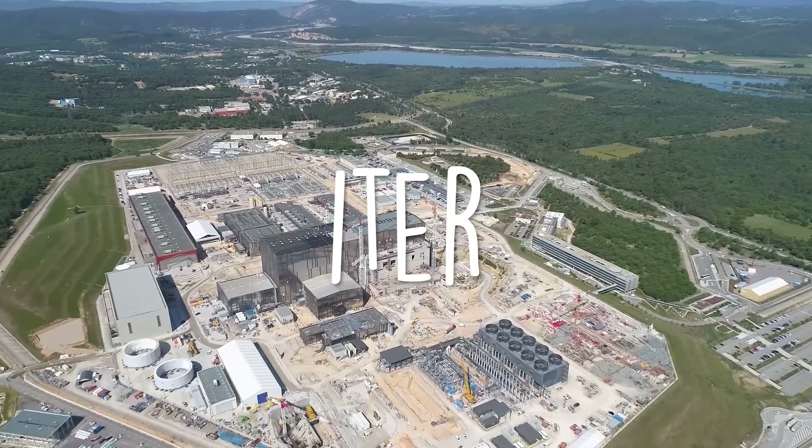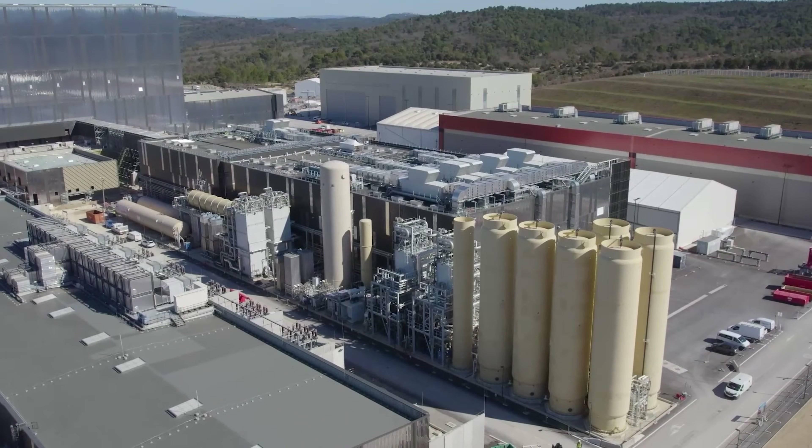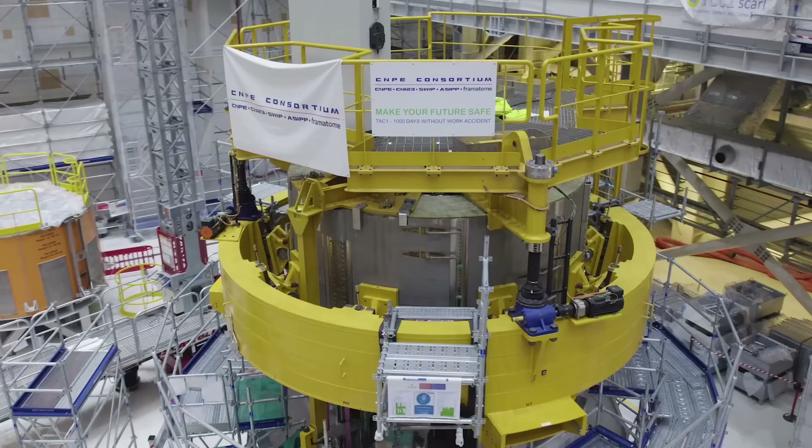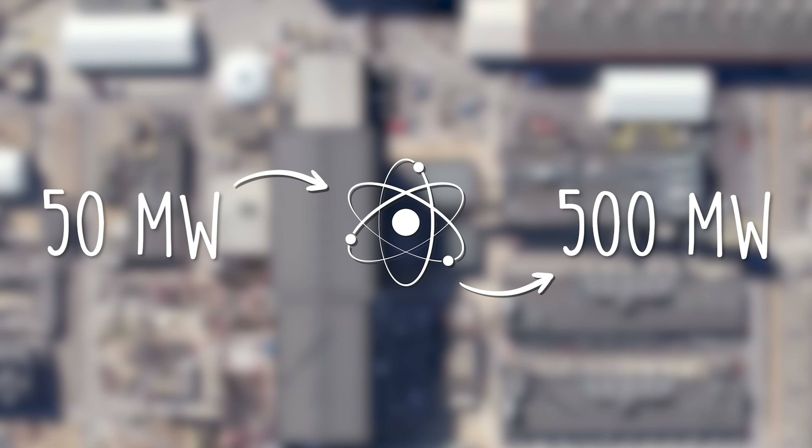That's exactly what ITER, which translates to 'the way' in Latin, aims to do — to nail down the technologies needed for a fully functioning commercial fusion reactor. They plan to input 50 megawatts of thermal power and get out 500 megawatts of fusion power, a gain of 10 in fusion energy. Nothing close to this has ever been achieved or even attempted in fusion history.